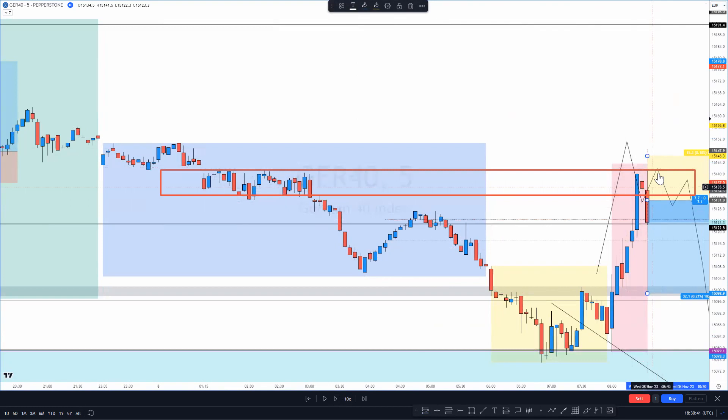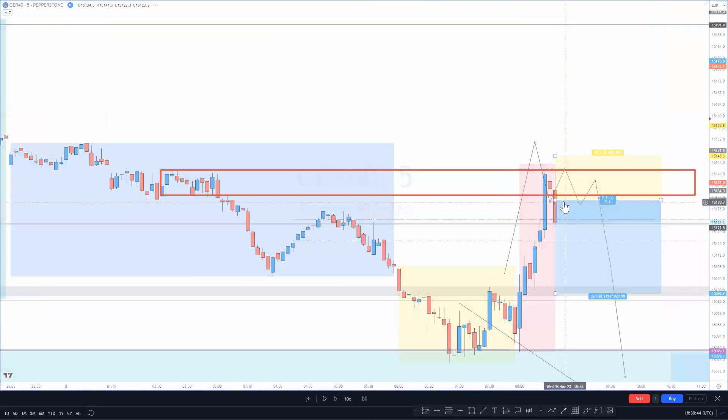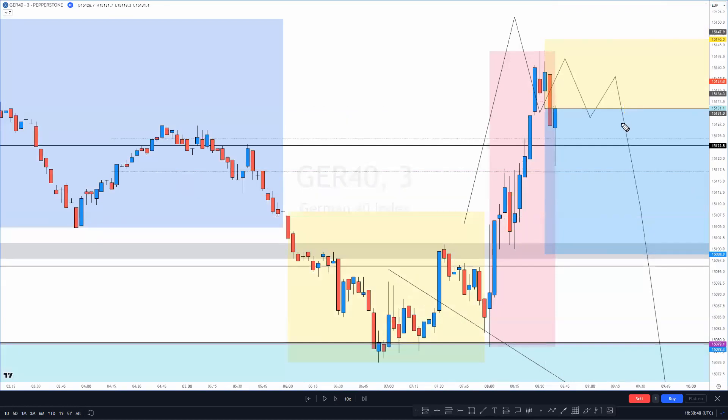Where I was a bit of a chicken: on the three-minute chart I noticed we had opened with no top wick on that candle, which was the one I got into the sell for. My entry was placed somewhere around 15127 — that's fine — but when I saw there was no top wick, I thought price was probably going to pull all the way back up, and I was already using about 20 pips of risk.